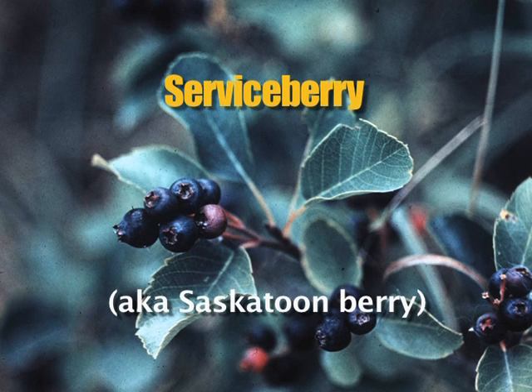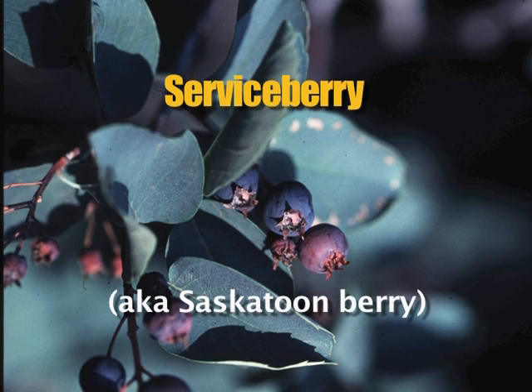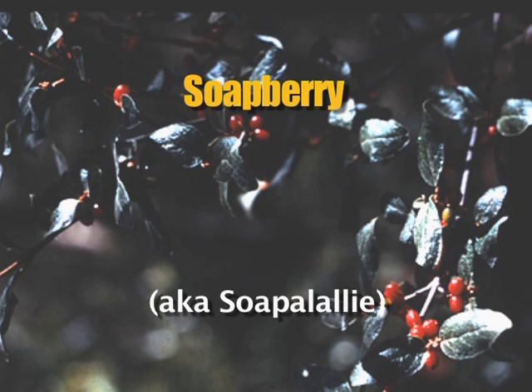Serviceberries grow on a shrub or tree from six to sixteen feet tall. Leaves are one to two inches long with toothed edges and a thin, prominent vein. They grow in dry, exposed areas from sea level up to the subalpine, in thickets and borders of woods. The soapberry, or sopalali, is a red berry that grows in dry areas, woodlands, and on gravel bars next to rivers. The shrub can be up to four feet high with brownish scaly bark. The fruit is somewhat bitter but traditionally used as a dessert topping — the berry froths when beaten, with sugar added to the froth.